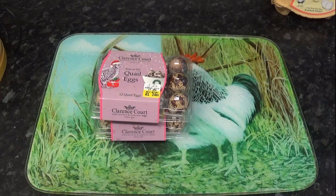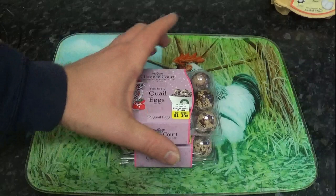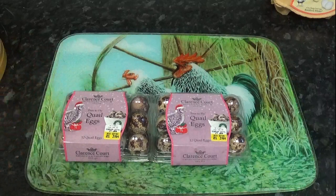Hello, good afternoon, good evening, good morning, whatever it is where you are, and welcome back to another episode on the Annoyed Dads YouTube channel. In today's episode, we are going to try to clear up a myth that I've heard a lot about - that apparently you can hatch quail eggs that you can buy from the supermarket. I've heard a lot of people saying this, so I thought let's give it a go.